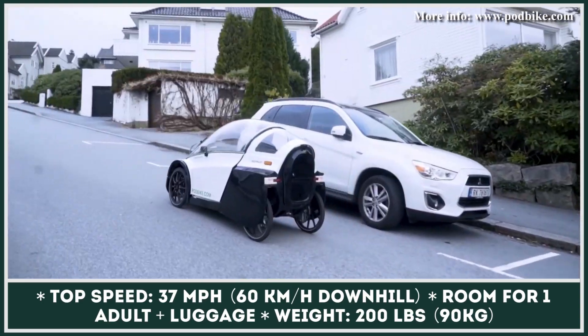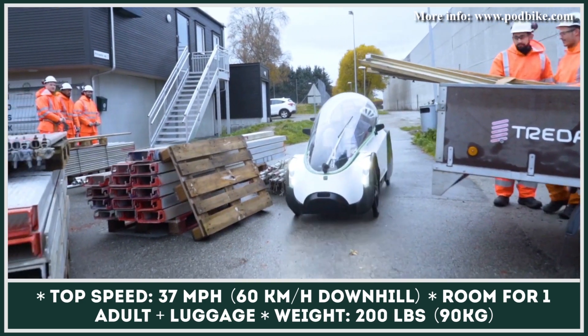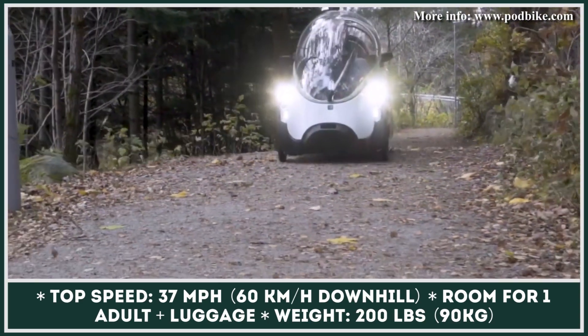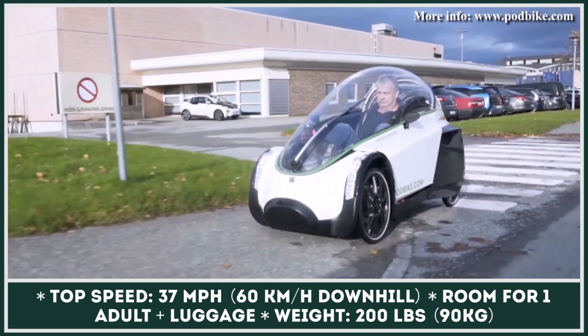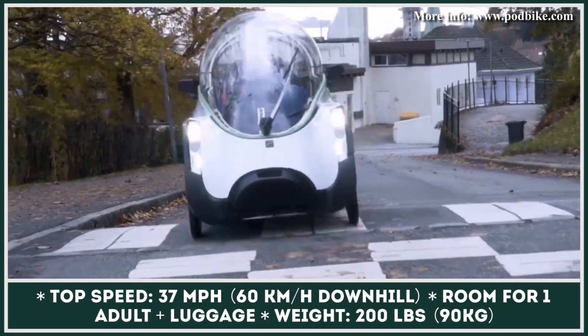The creators of this bike have taken rider safety seriously, so every model has bright lights and turn indicators, seat belts, and a rollover protection system. Inside the cabin, you'll find room for a passenger up to 6.5 feet tall, an air filtration system, 5.6 cubic feet of storage space, rain protection, and an optional heating system.